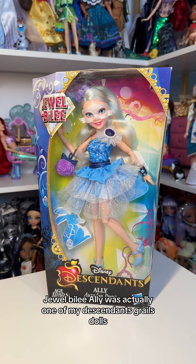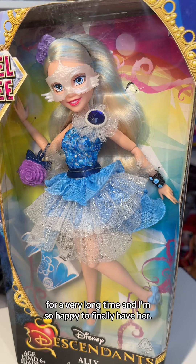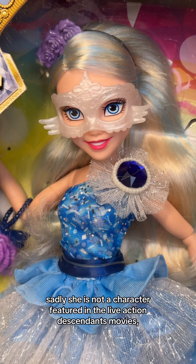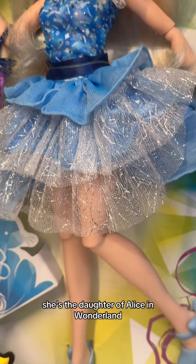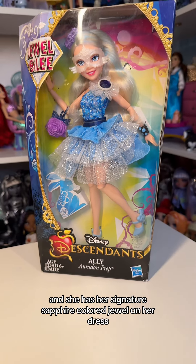Jewelbilly Alley was actually one of my Descendants grail dolls for a very long time, and I'm so happy to finally have her. Sadly, she is not a character featured in the live-action Descendants movies — she's only seen in the Wicked World shorts. She's the daughter of Alice in Wonderland, a big lover of fashion, and she has her signature sapphire-colored jewel on her dress.